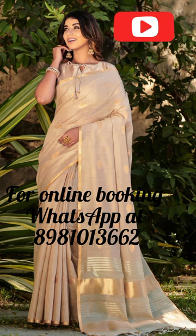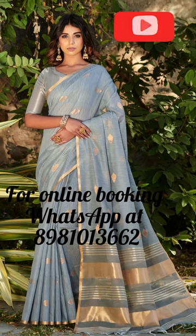To complement the sari, we have also included a traditional tasseled blouse piece, which can be tailored to fit your style and size. The blouse piece is also lined with zari, ensuring that it matches the sari perfectly.